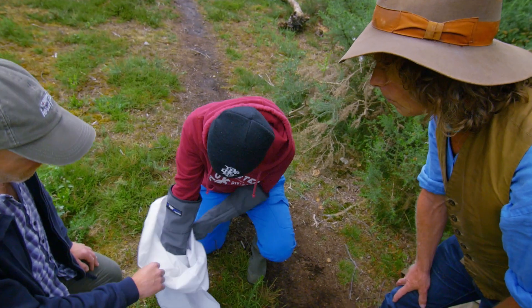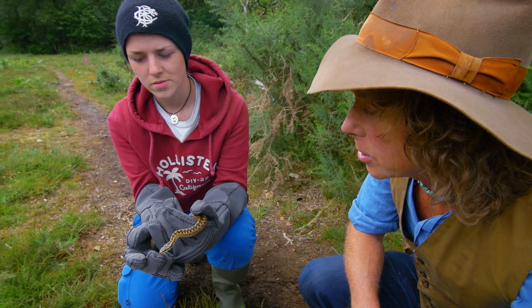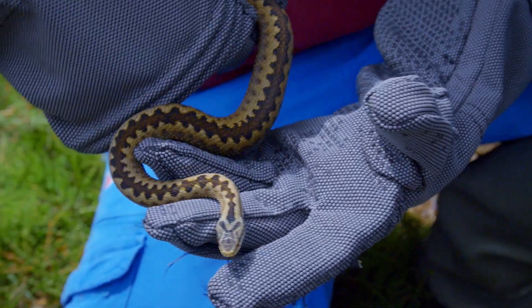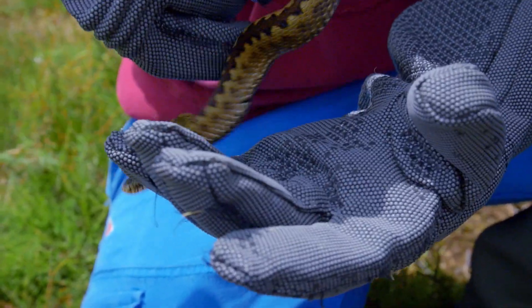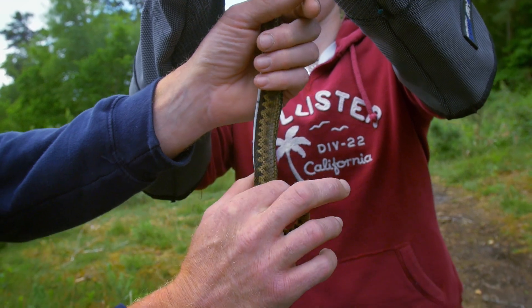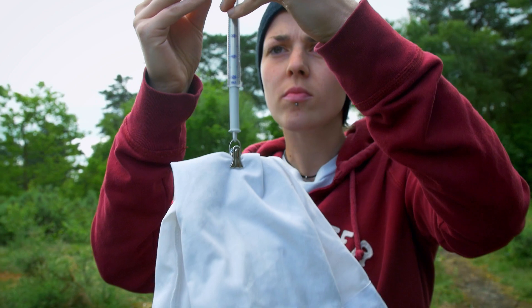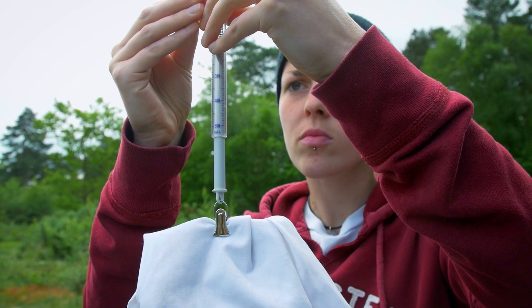We haven't caught this one before, so we're quite excited. Is it female? Yeah, isn't she lovely? How old do you think she is? They can live up to 30 years — I didn't know that, amazing. She'll give birth in late August, September, then she goes on a month-long feeding frenzy before retiring to hibernate. Typically she'll be underground for six months.